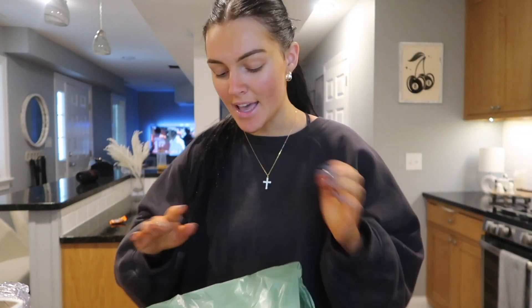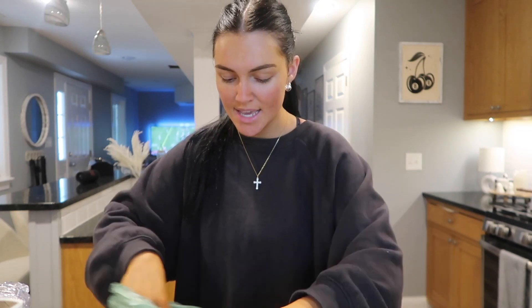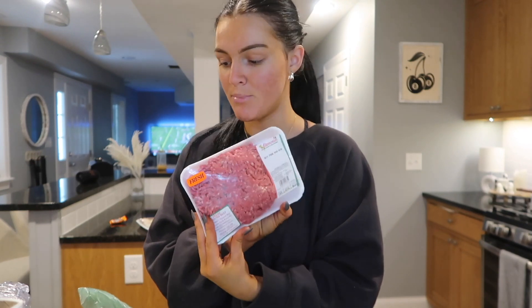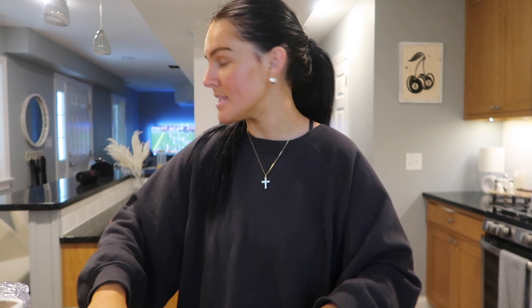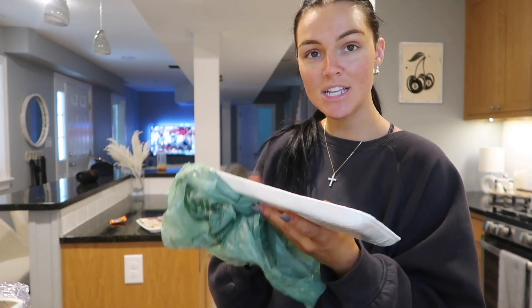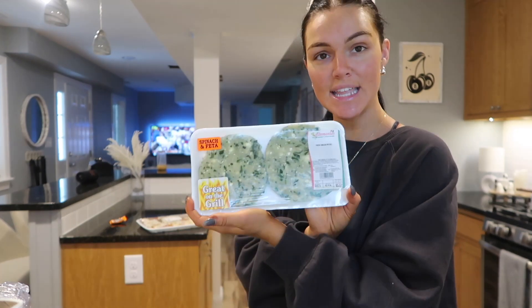For the meatballs, I love a good tri-blend of meat — it's hard to find in the city. So I got beef, pork, and veal, which I'm excited about because this is the real way to do meatballs. And then the next thing I got — these are really cool — they're spinach and feta chicken burgers. Isn't that cute? I can make some burgers tomorrow or something.